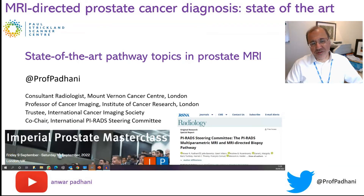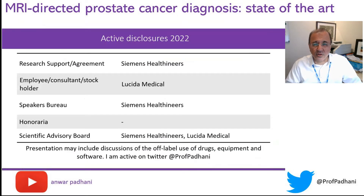Hello everybody. Over the next 15 minutes we will discuss three state-of-the-art topics in prostate MRI. As of 2022, here are my disclosures.